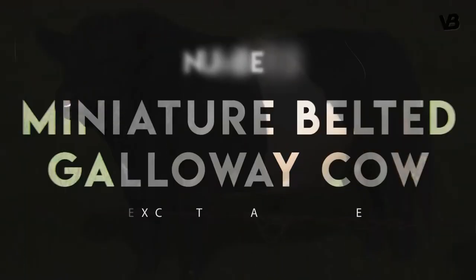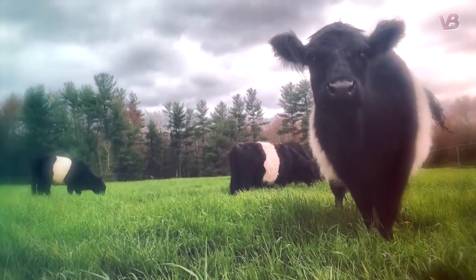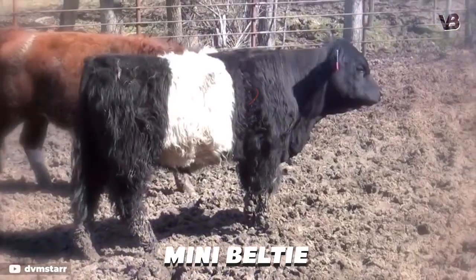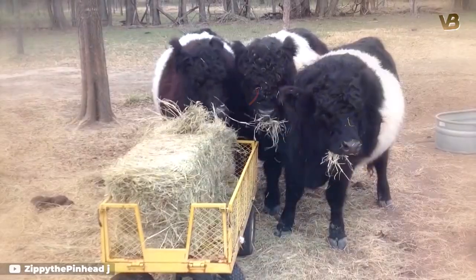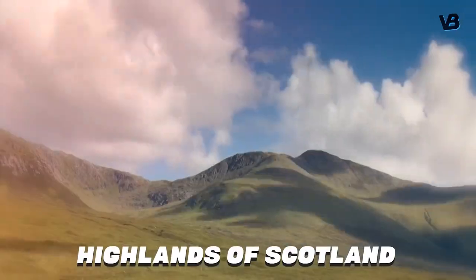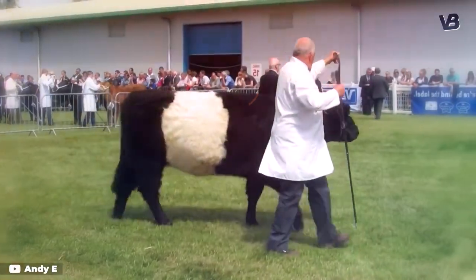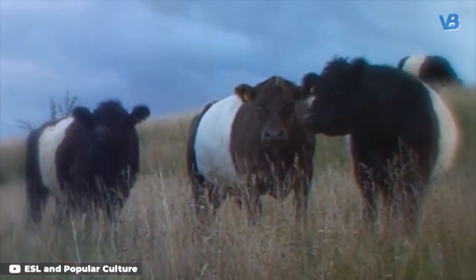Number 3: Miniature Belted Galloway Cow. Another adorable and unusual cattle breed is the Mini Belted Galloway, or Mini Belty. These little cows sport a black coat with a belt of white around their middle. Their coat is also quite thick, which is a nod to where the breed was developed — the Highlands of Scotland. They're not nearly as shaggy as the Highland cow, but because they naturally don't have horns, they look all the more cuddly.